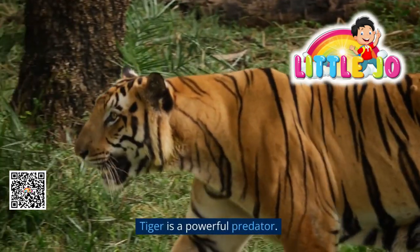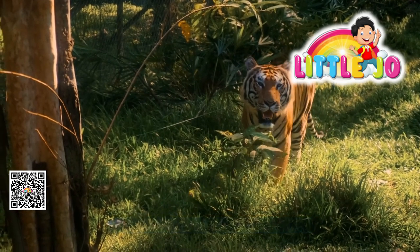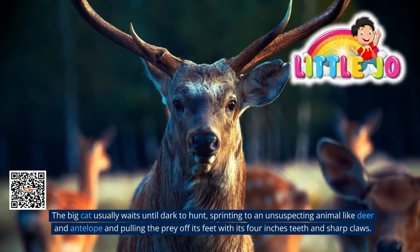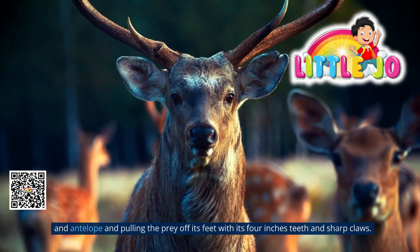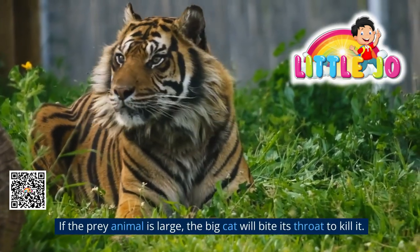The tiger is a powerful predator. They typically hunt alone and stalk prey. The big cat usually waits until dark to hunt, sprinting toward unsuspecting animals like deer and antelope and pulling the prey off its feet with its four-inch teeth and sharp claws.